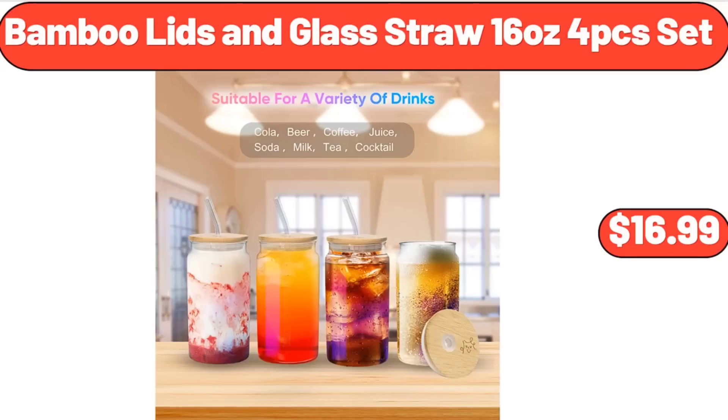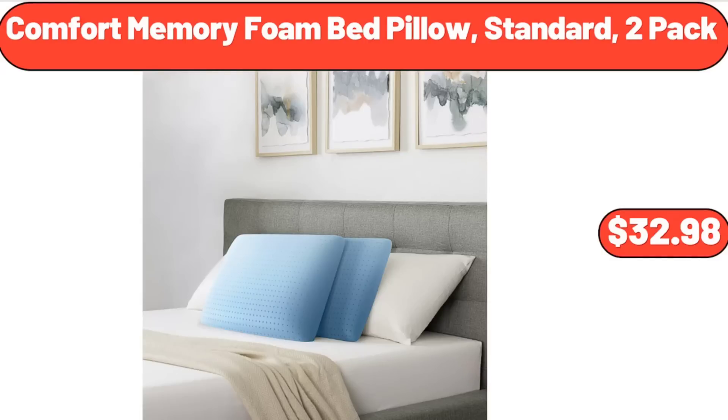Bamboo Lids and Glass Straw, 16 oz, 4-piece set, $16.99. Comfort Memory Foam Bed Pillow, Standard 2-Pack, $32.98.